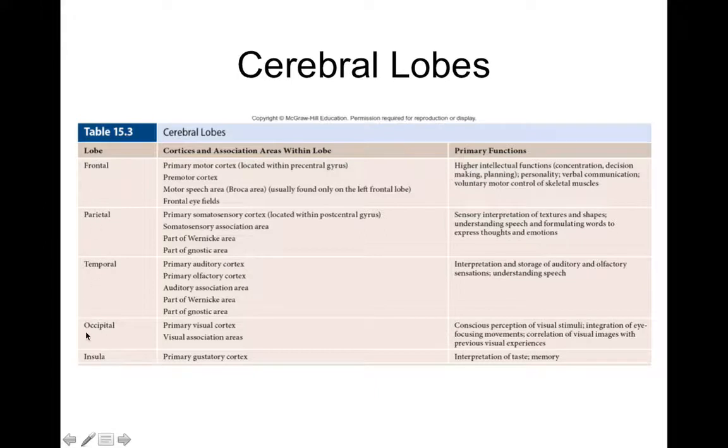To summarize lobe functions: the frontal lobe handles planning of motor movements, initiating motor movements, and speech production via Broca's area. The prefrontal cortex — part of the frontal lobe — is involved in personality, morality, and judgment, and doesn't fully develop until about age 25. This is thought to explain why teenagers engage in more risky behaviors, as their prefrontal cortices are still developing.